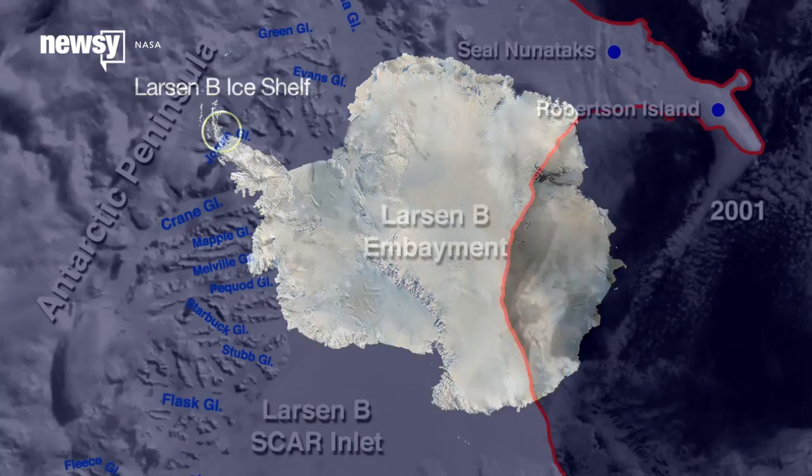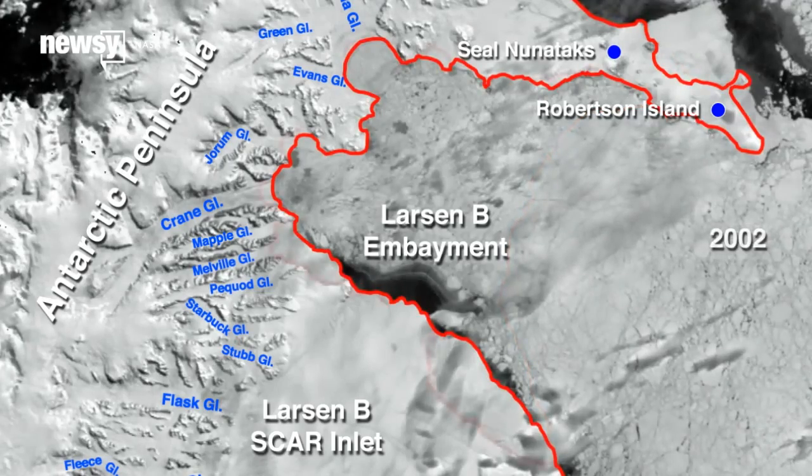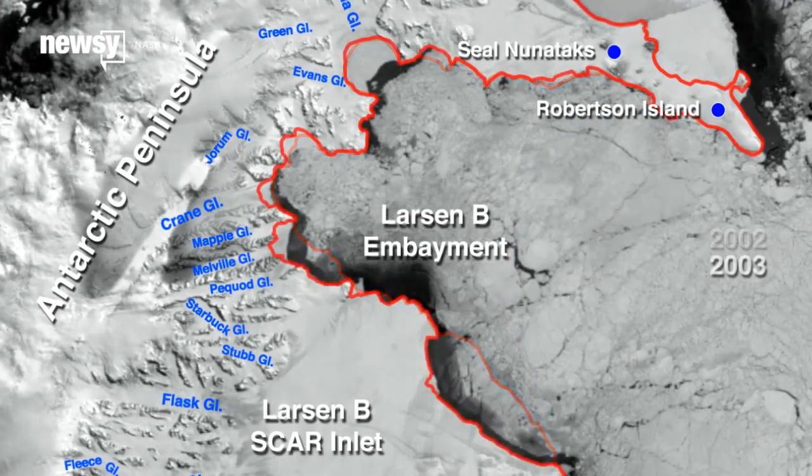Larson B is an ice shelf on the Antarctic Peninsula that first fractured in a big way in 2002, with two-thirds of the shelf collapsing in the space of six weeks.